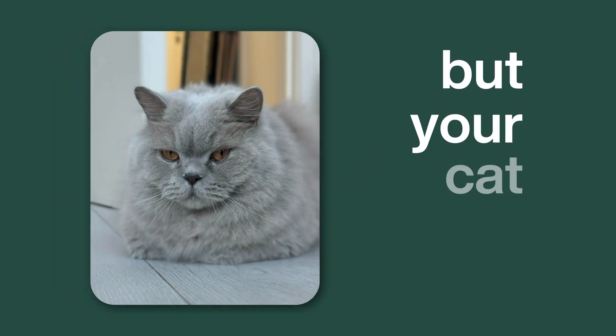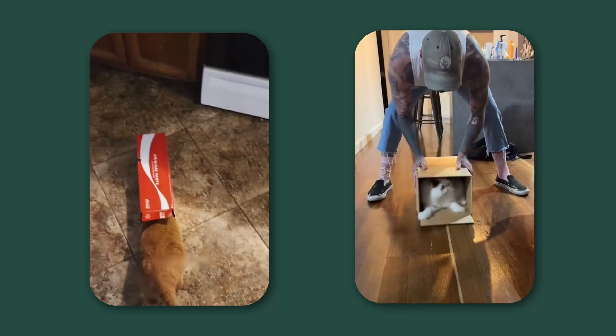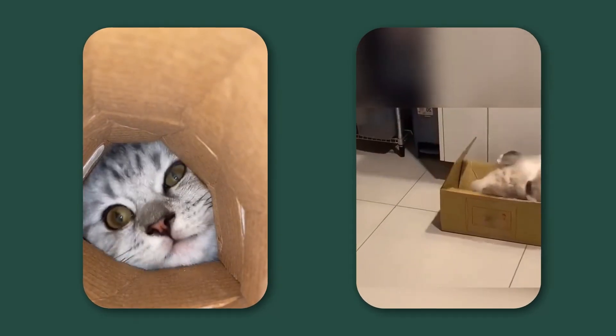You just got a package. You're excited about what's inside. But your cat? Your cat is obsessed with the box. Not just any box — the smallest, most ridiculous, how are you even doing that box? You see them cram, squish, and pour themselves into a space that seems to defy the laws of physics.